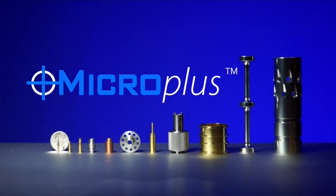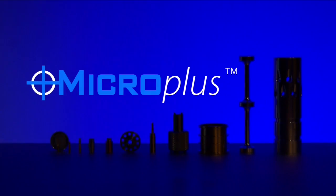Meet Micro Plus, Swissomation's micro-machining service — the cost-effective way to get micro-machined parts.